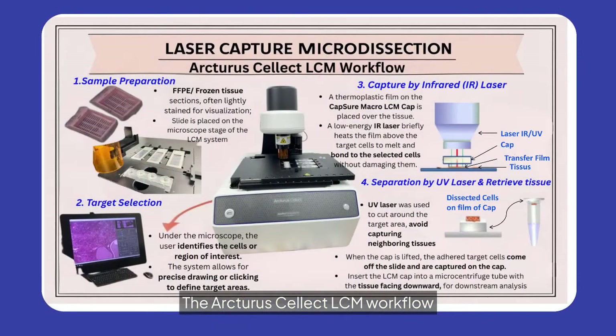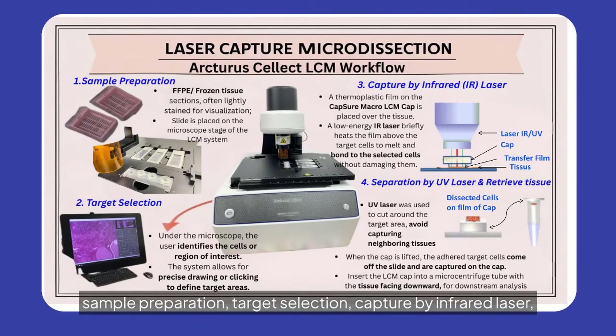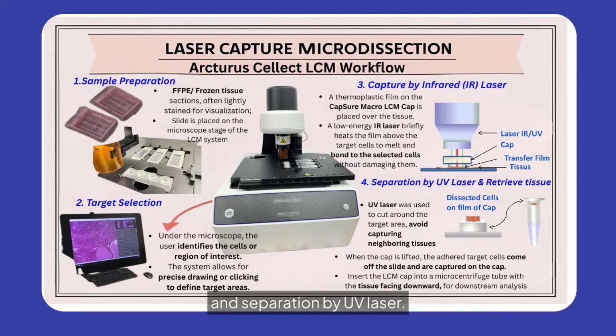The Arcturus Select LCM workflow involves four key steps: sample preparation, target selection, capture by infrared laser, and separation by UV laser. This process ensures precise isolation of target cells, maintaining sample integrity for downstream analysis. Experience seamless and efficient microdissection with our advanced technology.